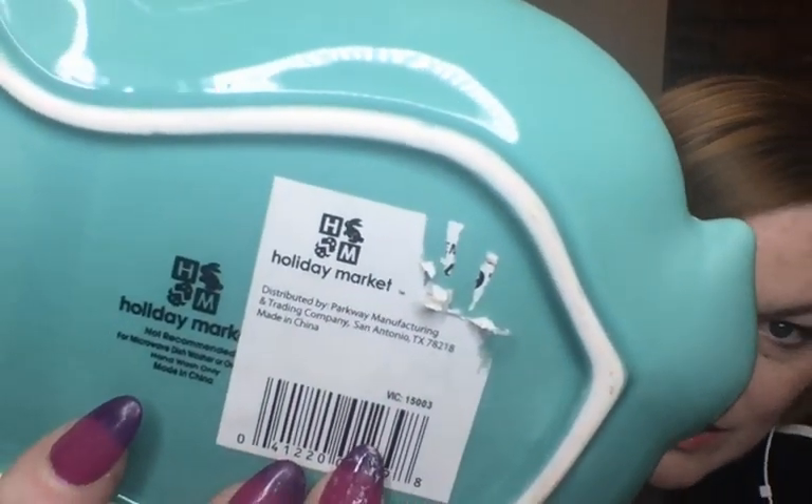I also got this bunny dish — it says Holiday Market on it. The price tag is scratched off. I'm probably not even going to look this one up right now; it likely won't sell until closer to spring. I'll probably put it up for about $12–$15, describing it as turquoise and white with a bunny silhouette and all that.